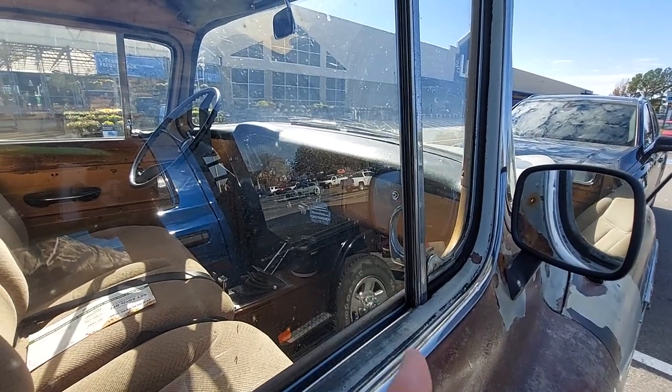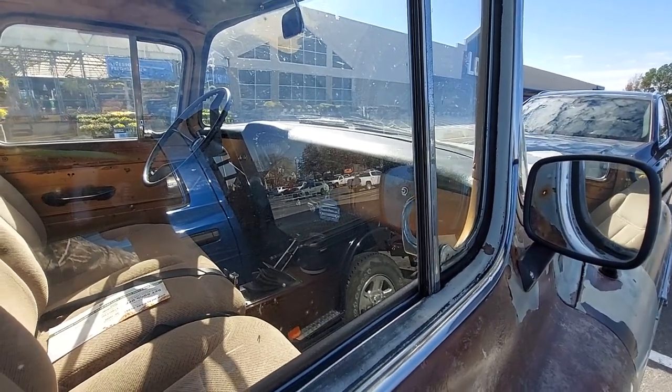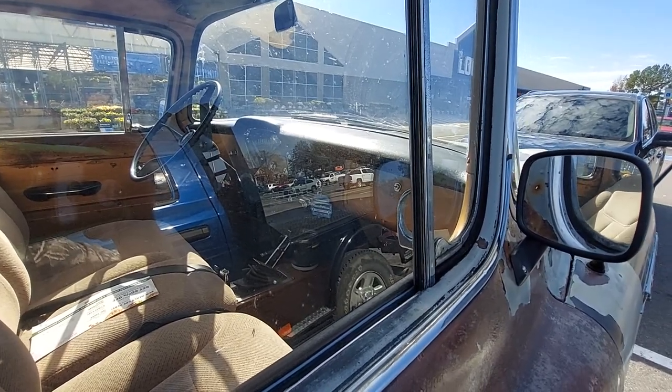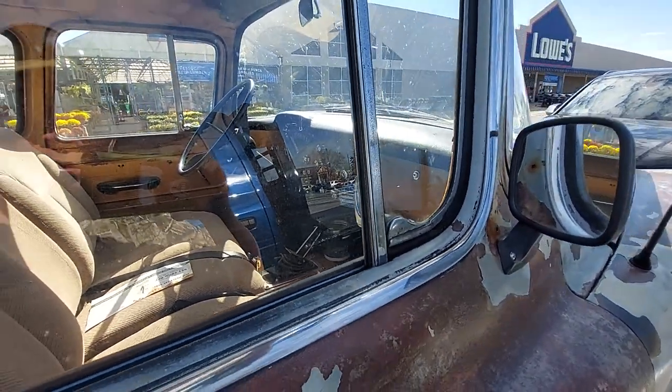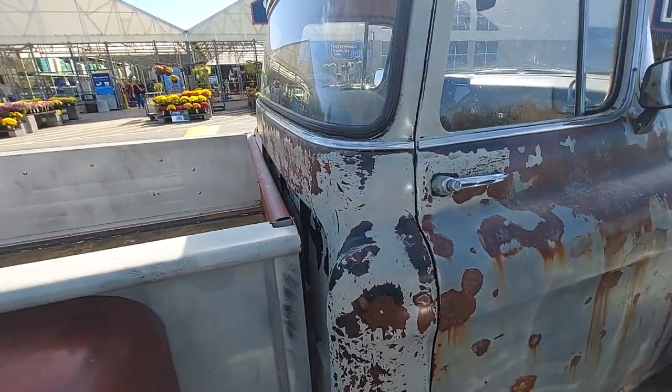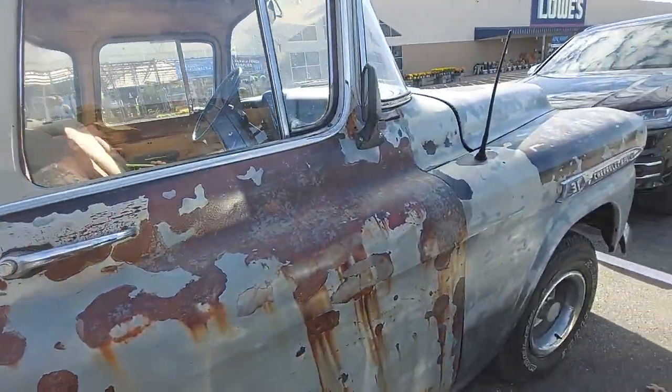It's got the cheapo heater — it doesn't have the deluxe. I had one truck that had the deluxe heater, but the rest of them just had the cheapo heaters. All I was interested in at the time was defrost. But anyway, I thought y'all would get a kick out of it.